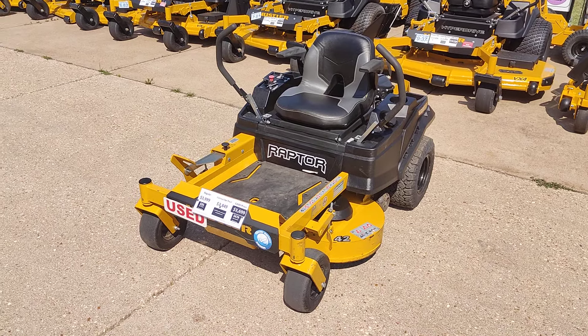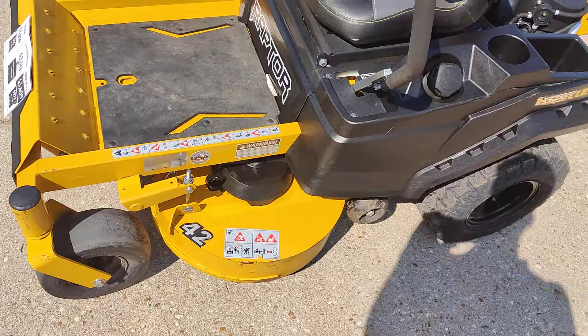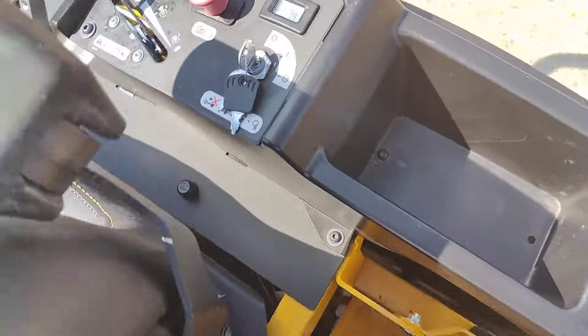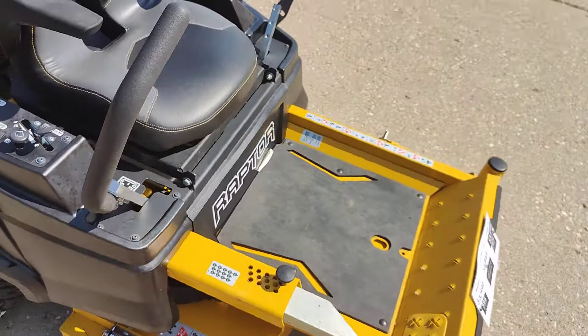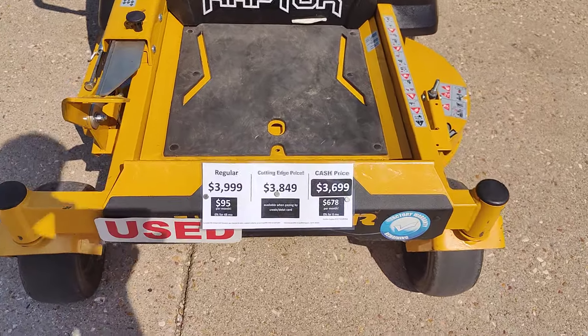Here is a used Hustler Raptor X. It's got a 42 inch deck, Kawasaki engine, and this one's got 79 hours on the meter. This one does have a full factory warranty remaining.